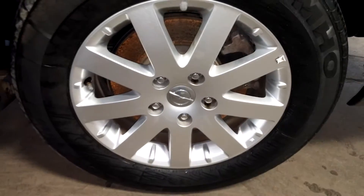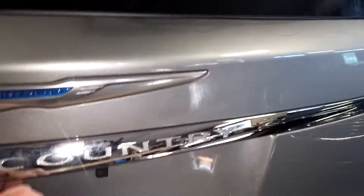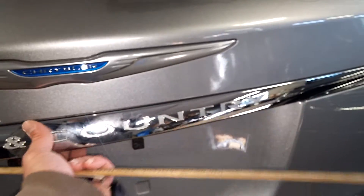Here's your rear passenger driver-side rim — very nice, I don't see any curb damage. Good tire tread on it as well.